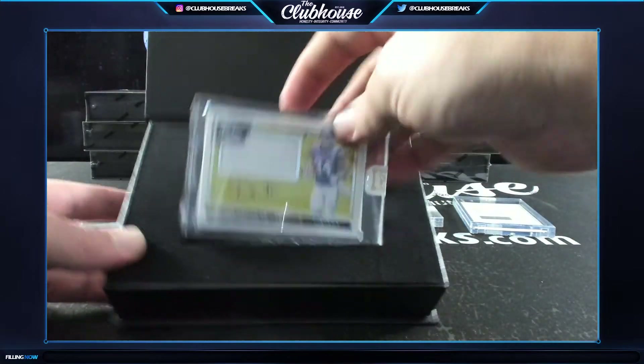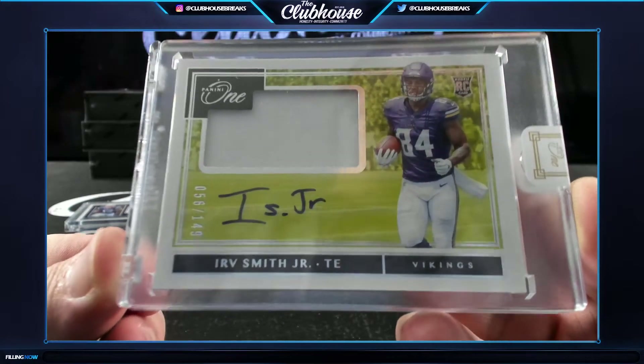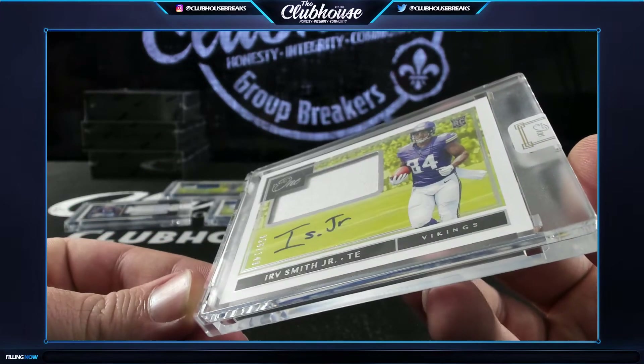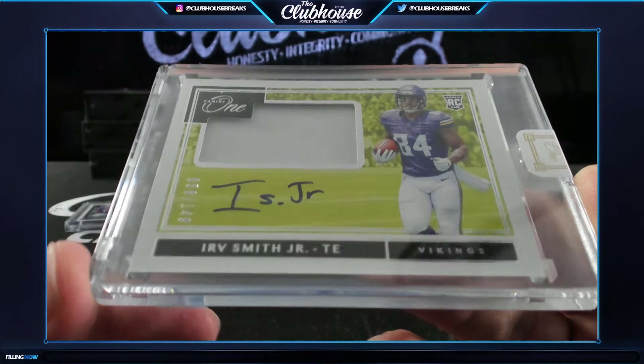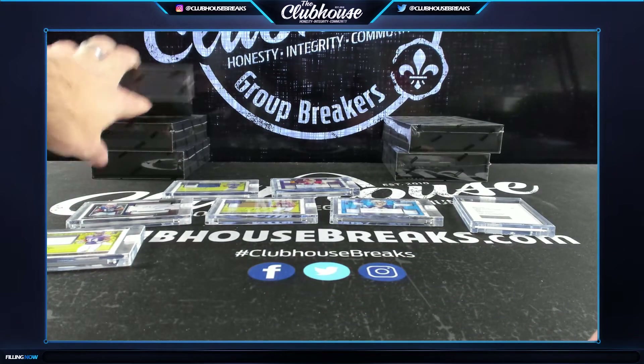Irv Smith Jr to /149, rookie patch auto. Charlie, you get to make your own patch on that one! Irv Smith Jr rookie patch auto - someone in chat said Titans, but it's for the Vikings. Come on Titans - Irv Smith is for the Vikes. Charlie's like no no no!